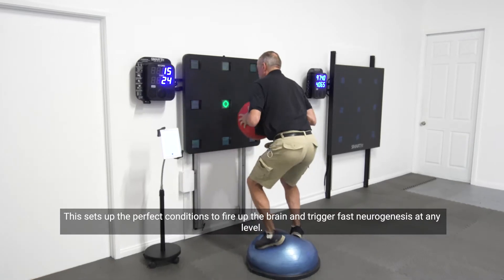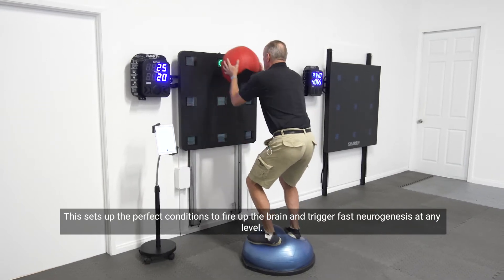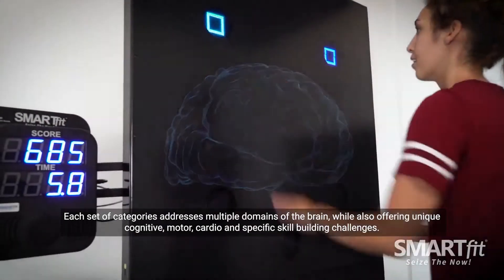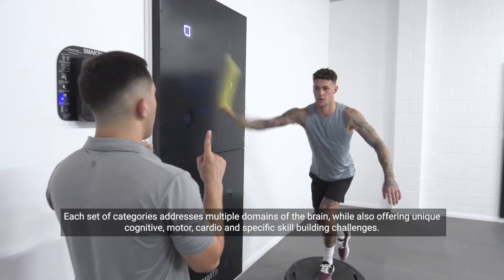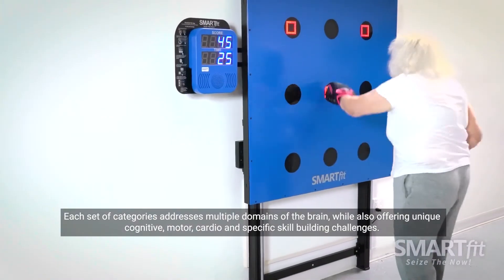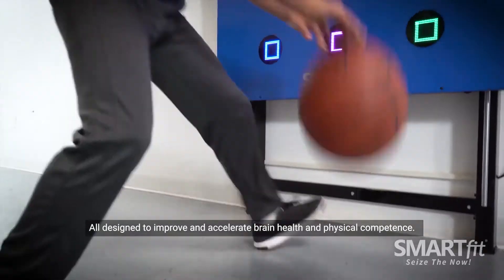This sets up the perfect conditions to fire up the brain and trigger fast neurogenesis at any level. Each set of categories addresses multiple domains of the brain while also offering unique cognitive, motor, cardio and specific skill building challenges — all designed to improve brain health and physical competence.